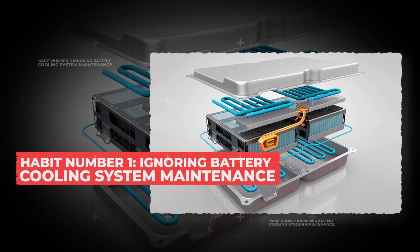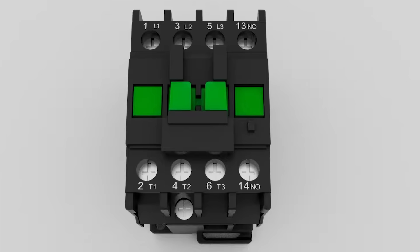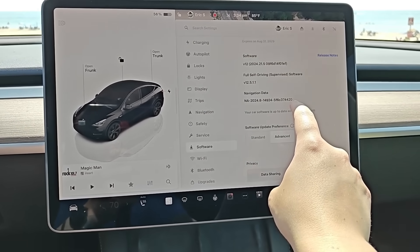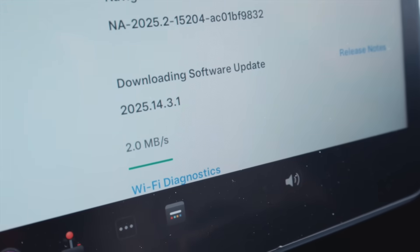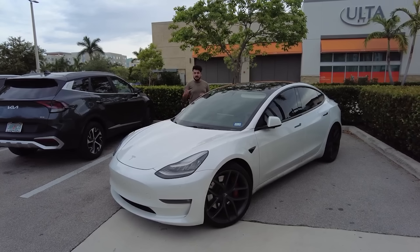Habit 1: Ignoring battery cooling system maintenance. Just like an engine needs oil circulation to keep from overheating, your EV's battery relies on pumps, fans, and electronic contactors to regulate its temperature. If any of those parts fail, the battery can get too hot, cells can wear out faster, and in the worst cases it can even trigger a recall. We've already seen this happen with cars like the Chevy Bolt and Ford Mach-E, where cooling system and battery software issues forced thousands of owners back to the dealer. Most of these problems can be avoided by simply keeping up with software updates and scheduled maintenance checks. Automakers release updates specifically to fix small glitches before they become big, expensive failures — but they only work if you actually install them. A quick service visit or update can literally save you thousands down the road by keeping your cooling system working and your battery safe.